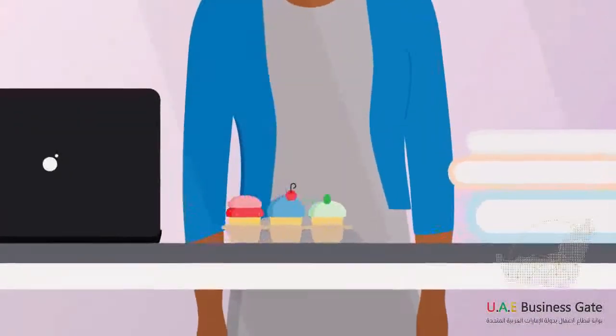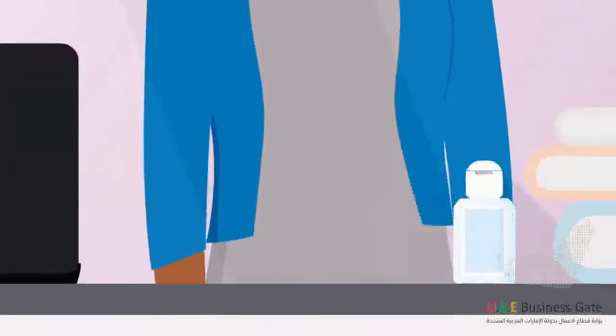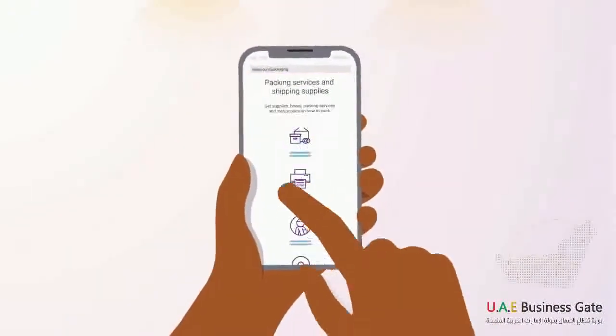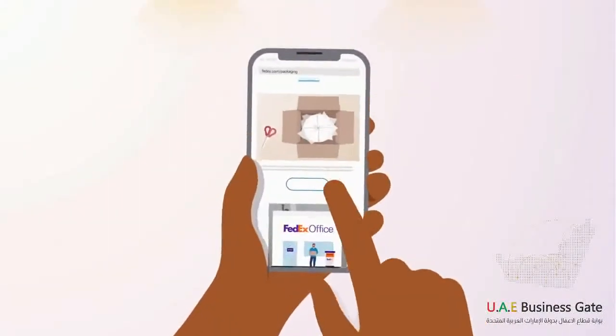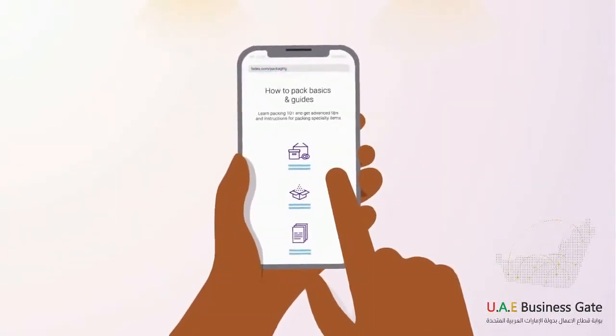First, there are some items that have special requirements, like food or products with hazardous chemicals. You can get help packing these shipments at fedex.com/packaging. Go to Specialty Packing Help and click Get Packing Help.